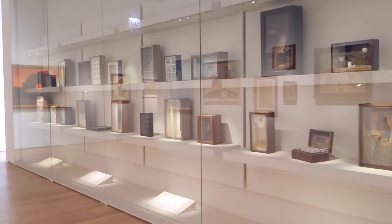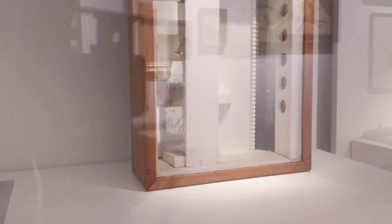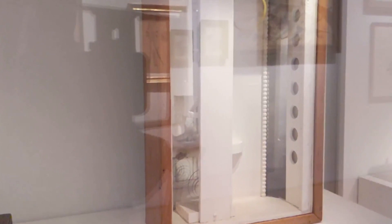Here we are in the Lindy and Edward Bergman Gallery in the Modern Art Galleries, looking at a work by Joseph Cornell, an American visual artist and experimental filmmaker known for assemblage and really elevating the idea of box construction to a formal medium for art.